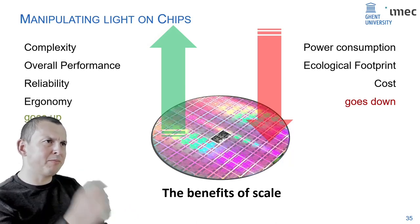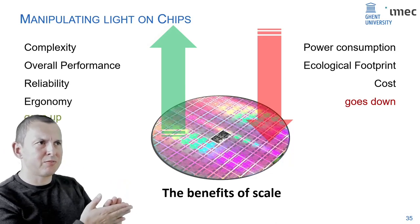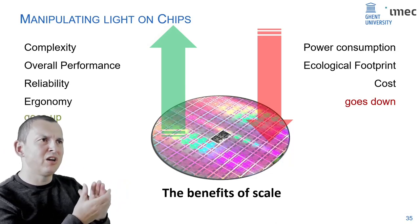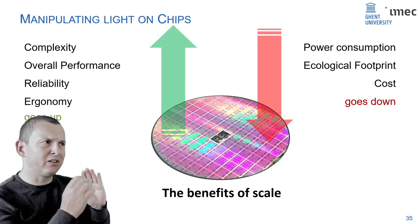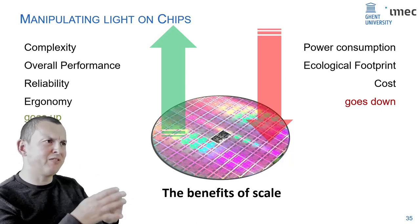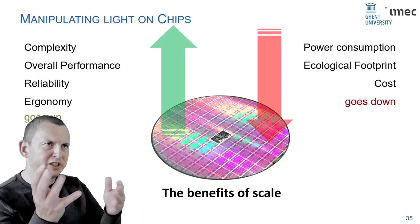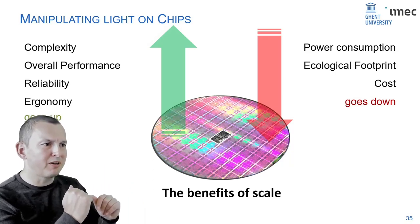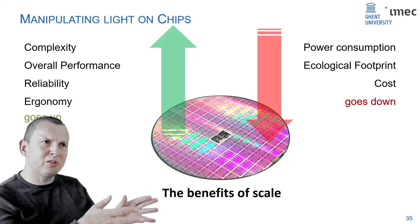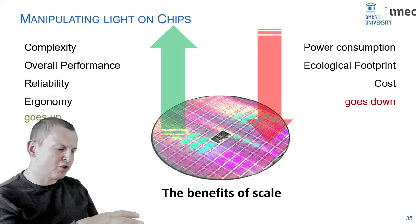Going to a chip: you gain in performance, large reliability, lower power consumption, and eventually these electronic chips are quite cheap — at least for consumer products. We can do the same with photonics — bring photonic systems to a chip. A basic photonic integrated circuit would have light sources, electrical modulation of optical signals, wavelength filtering to separate colors, photo detectors to convert optical signals back to the electrical domain, and interfaces to the outside world via optical fiber.